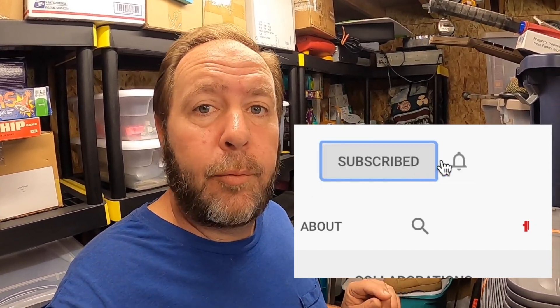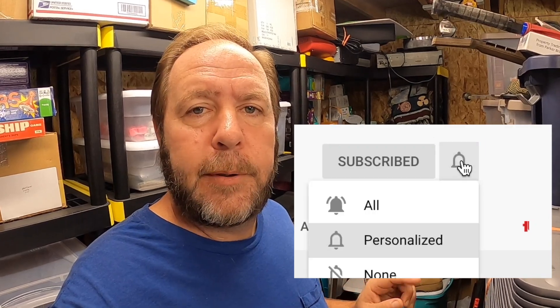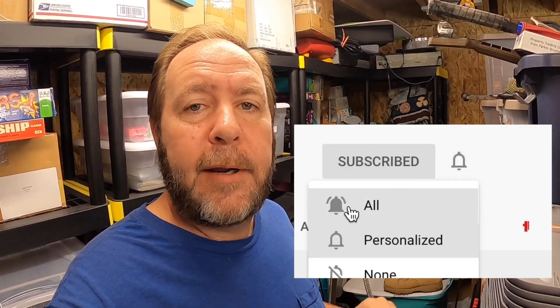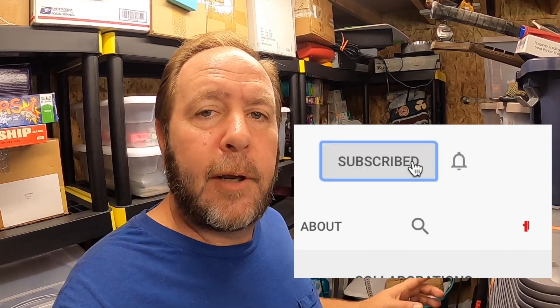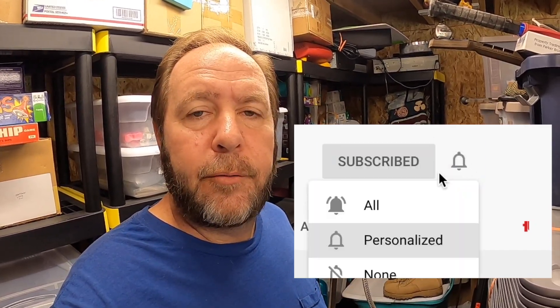This is the time in the video where I say: if you're not a subscriber, consider subscribing and hit that little subscribe button. If you like these kinds of videos and you haven't hit that notification bell, go over and click it and select 'All.' That way, anytime we put out a premiere, a live show, or another video, you'll get that notification right away. Go double check and make sure you've got it set to 'All.'